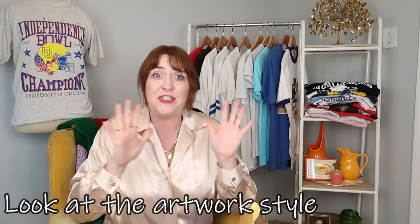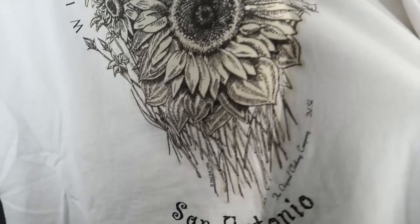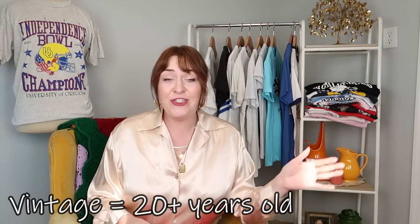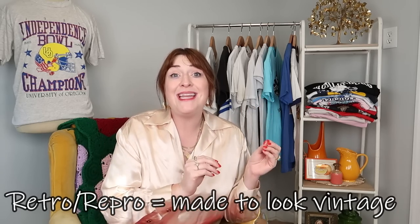The first thing I'll look at is the style of the t-shirt and determine if it matches the era I think it's from. These two shirts just look very 90s to me with the wild neon and sunflower print, and this one has a copyright from 1996. But the style is probably the least consistent way to date a tee because so many companies have come out with retro or repro style t-shirts. Vintage means it's 20 years or older in actual age. Retro or repro means it was made to look like a certain era. Actual vintage pieces tend to be more valuable than retro pieces.